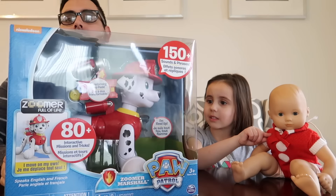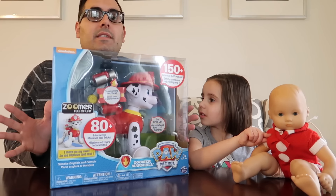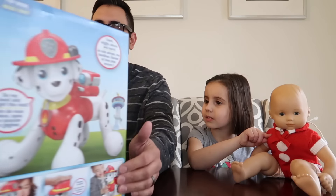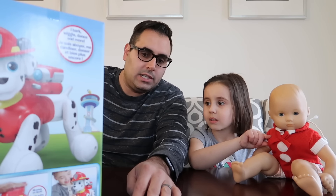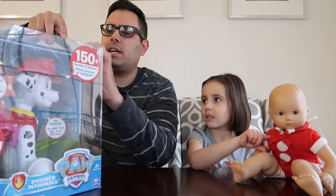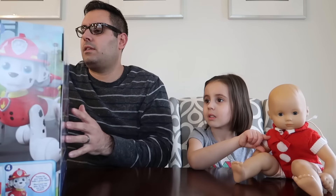And today we have the Zoomer Tomplins — Zoomer Marshall Paw Patrol. I guess that's the full name. Zoomer Full of Life. So this Marshall from Paw Patrol is a Zoomer. It has 150 sounds and phrases, and 80 interactive missions and tricks. I move on my own. Speaks English and French. Isn't it usually Spanish as the second language? French is like a third.